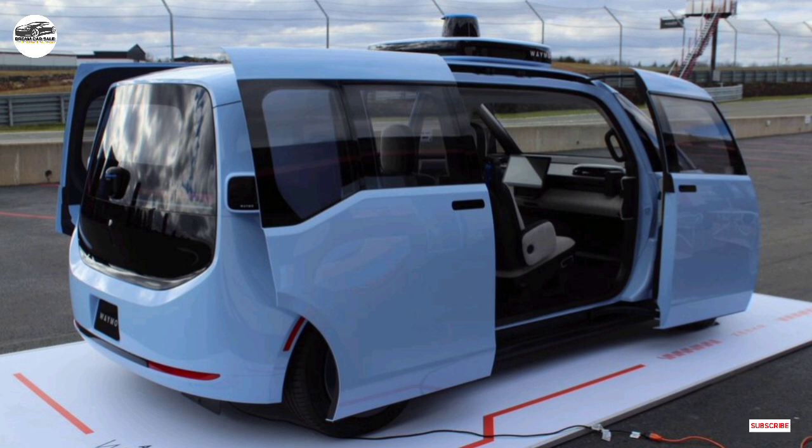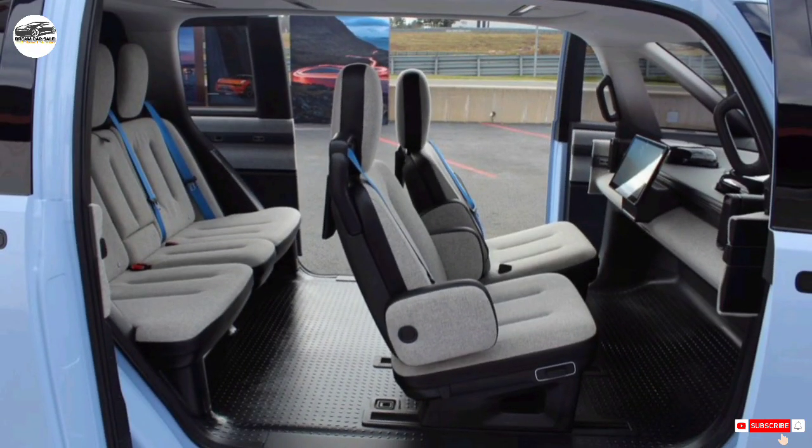Although Zeeker has recently expanded to Europe with its 001 midsize hatchback, 009 minivan, and X entry-level EV, Americans are most likely to encounter a Zeeker by hailing a ride in this — the CM1E.